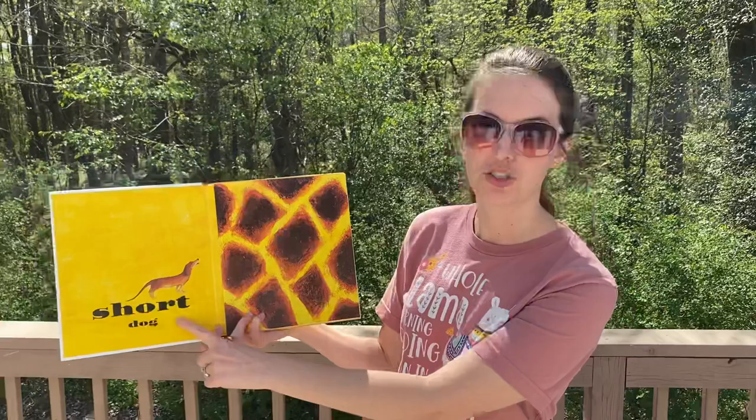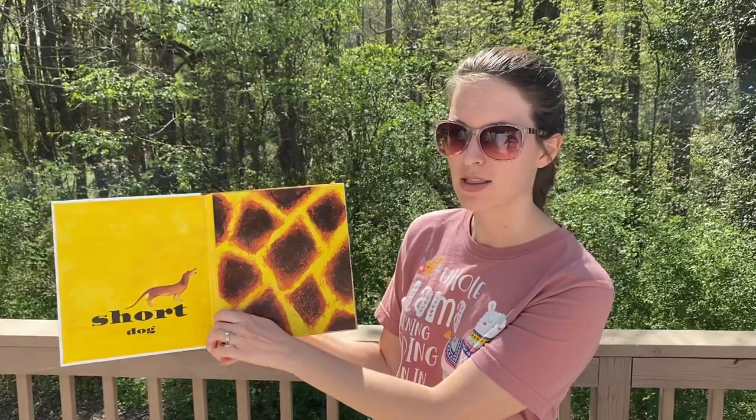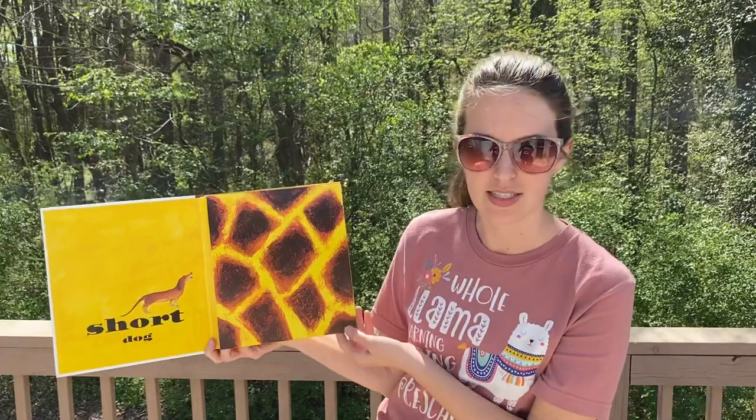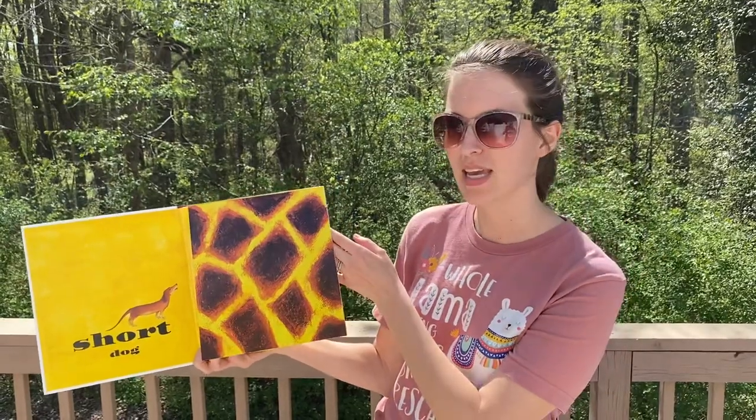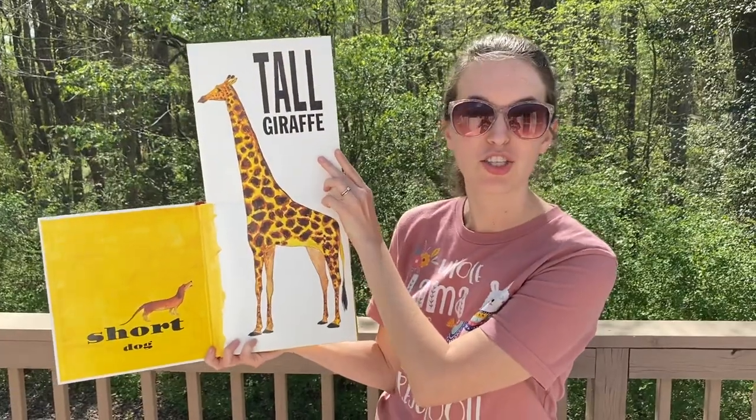Here we have short dog. This one can be a little tricky — what do you think the opposite of short is? It's not big. Tall. Tall giraffe.